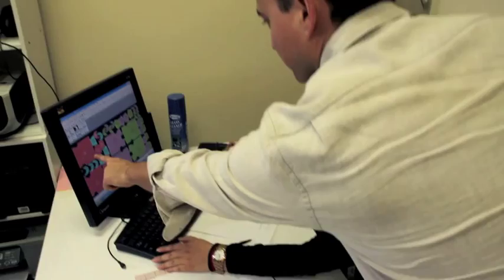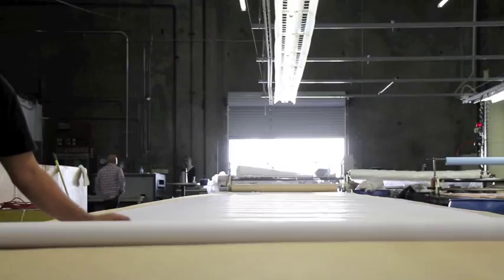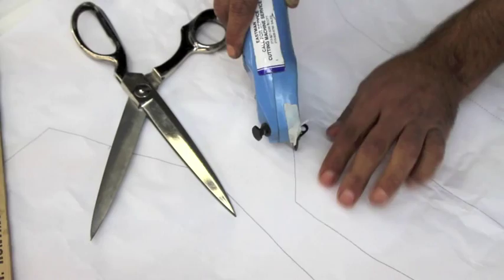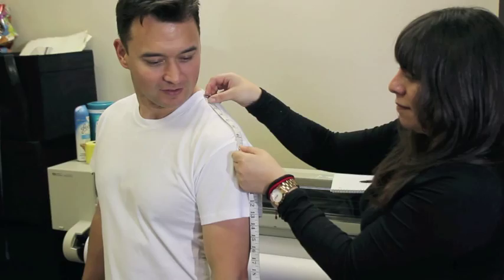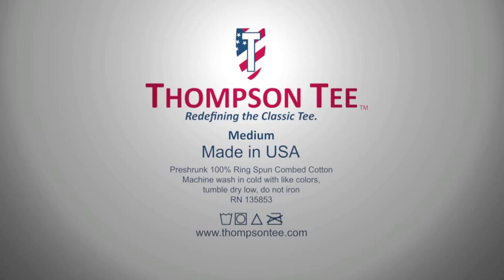All of the designs and patterns have been completed. We now need to raise only $25,000 to pay for materials, immediately begin production, and launch the Classic Thompson Tee Made in America project with a limited edition, specially marked shirt, replacing our normal logo with an American flag design, commemorating a time when quality and value were the hallmarks of American manufacturing.